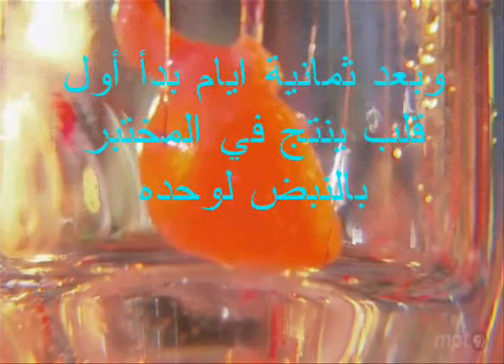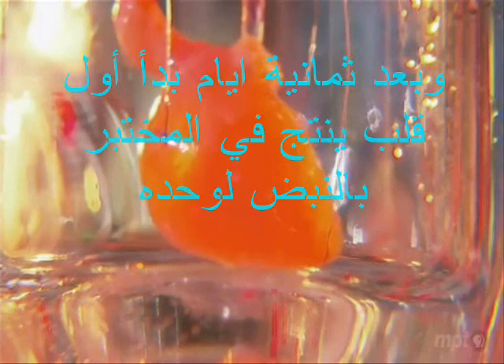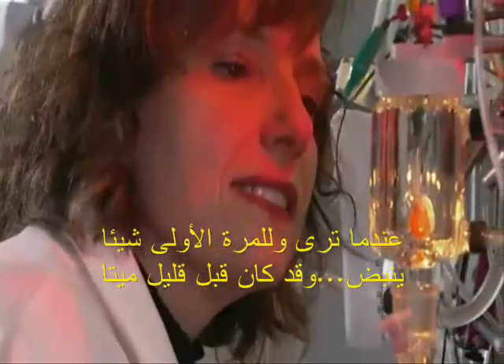After eight days, the first lab-grown heart beat on its own. It really makes you go, what is life? The first time you see something beat that was dead — it's one of those yes moments in life.